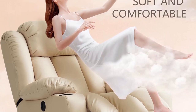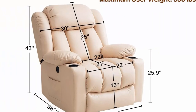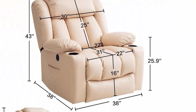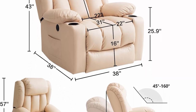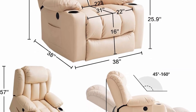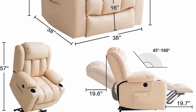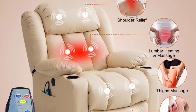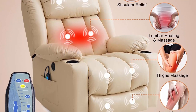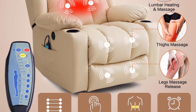USB Charging Ports and Cup Holders: this recliner has two side pockets, one USB charging port to charge your device, and two cup holders on both sides of the armrest. Soft and comfortable genuine leather material — comfortable, durable and easy to clean. The high-density padding of the headrest, backrest and armrests is thickened for full body comfort. Weight capacity up to 350 pounds.